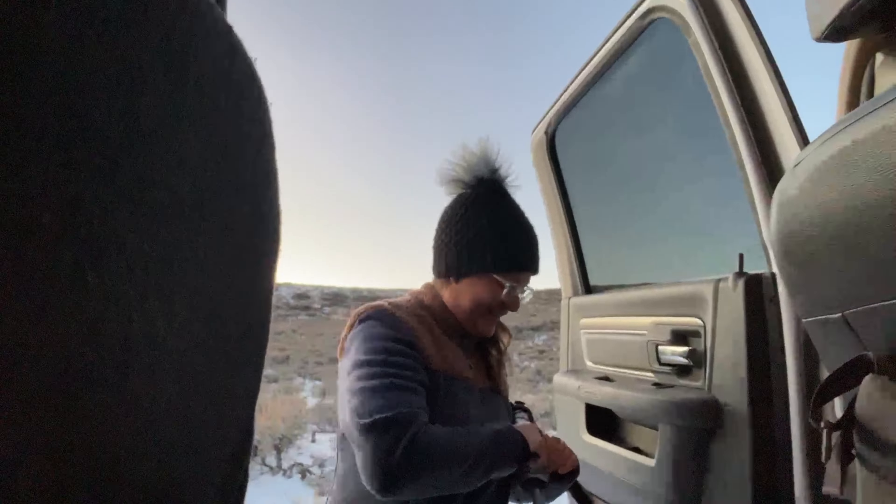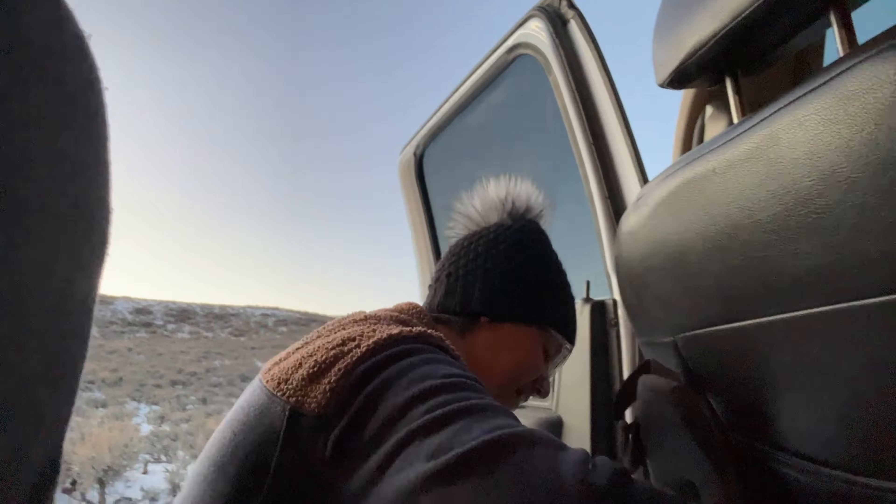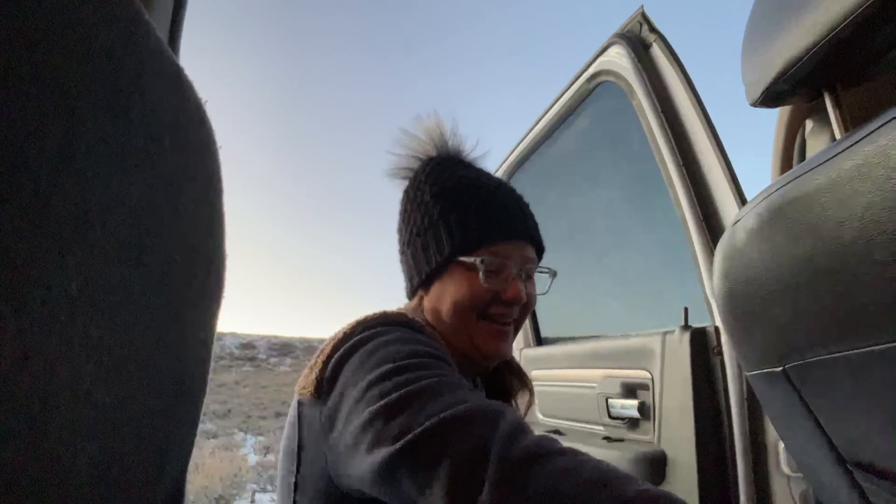We arrived at 6:30. We went from 10 Fahrenheit to minus 2 Fahrenheit in an hour. It was getting cold by the minute.